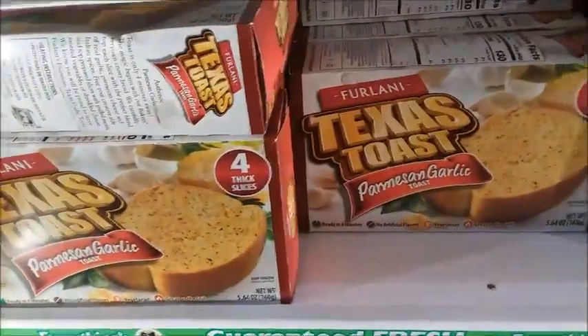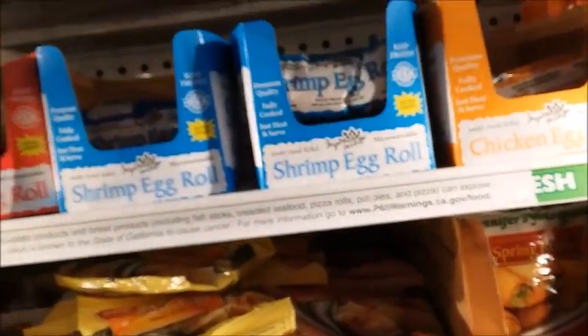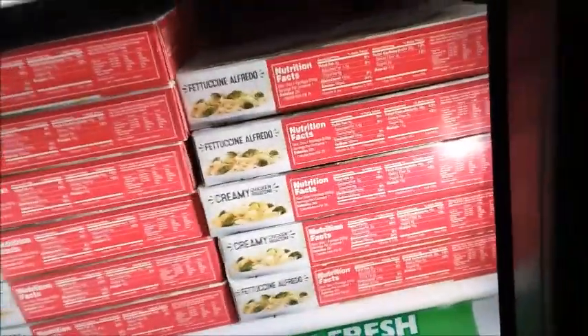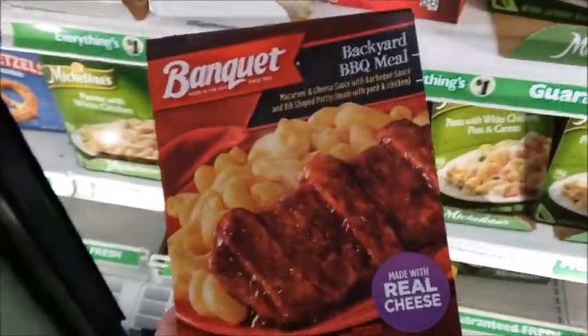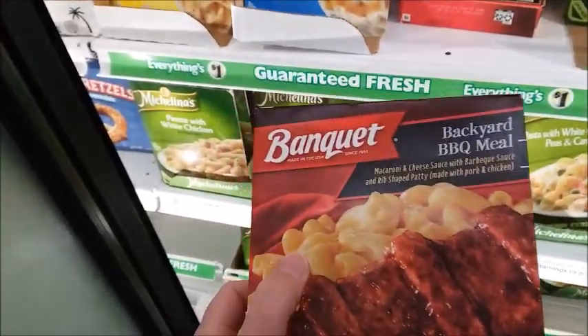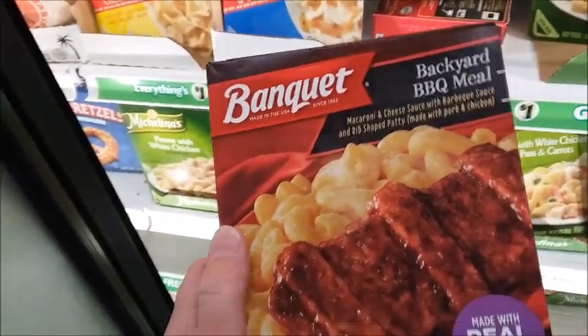So there's a frozen bread. Frozen pretzels. Those are frozen meals — Backyard Barbecue Meal. 290 calories. I just don't like mac and cheese — macaron and cheese. Never really liked it. I don't really care for that.